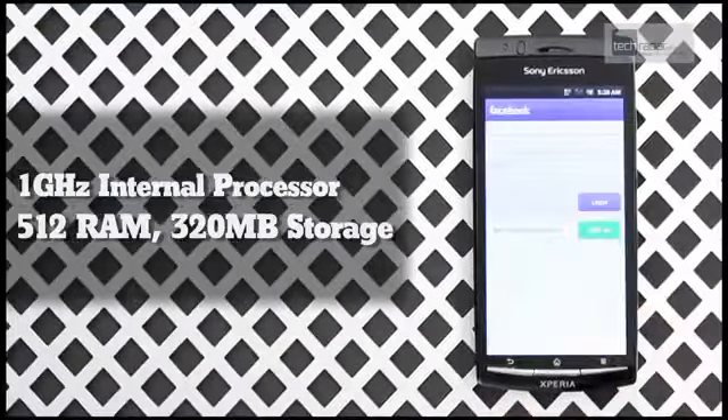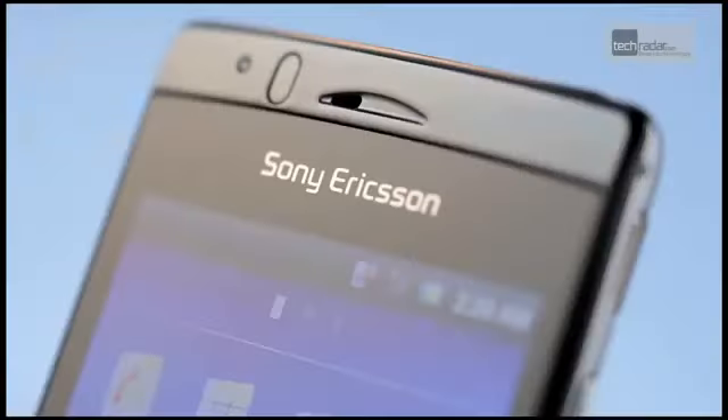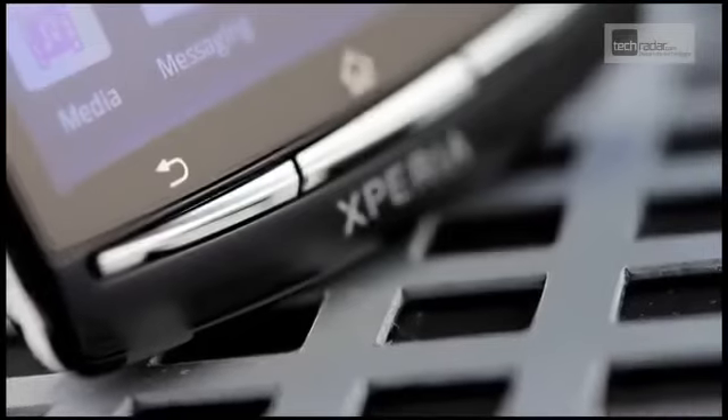Moreover, the Arc also boasts cool features like exploded widgets and integrated YouTube searching. The chassis is so slim you'll constantly find yourself cooing over the sleek lines, plus it fits discreetly into even the tightest of pockets.